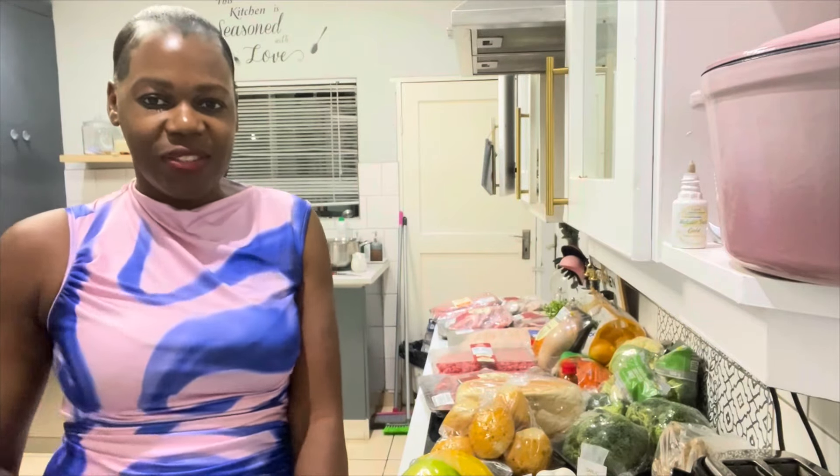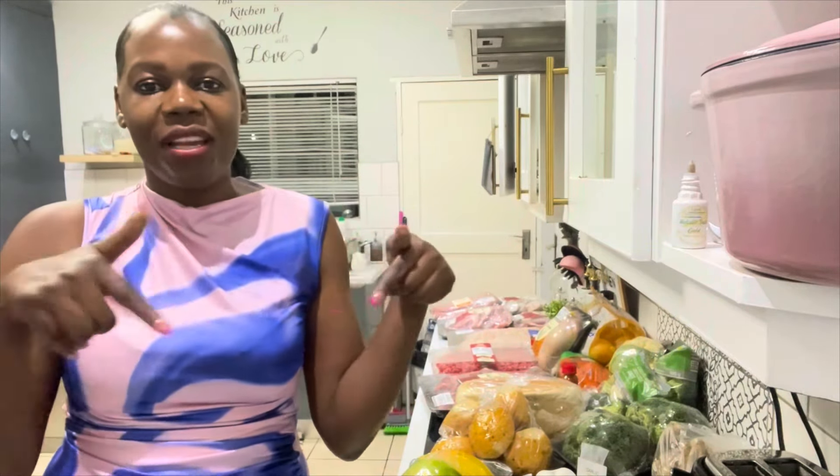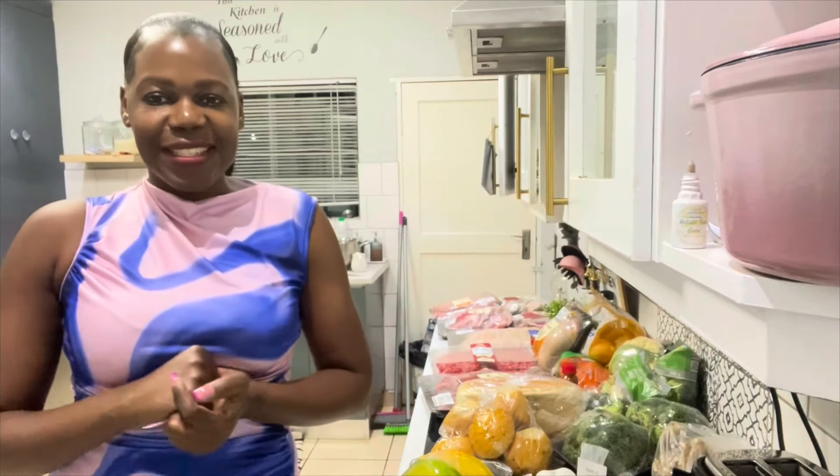That is it for the grocery haul! Thank you all so much for watching and thank you for clicking on my video. Don't forget to give this video a big thumbs up, comment down below, share, and subscribe if you haven't. Until next time, bye!